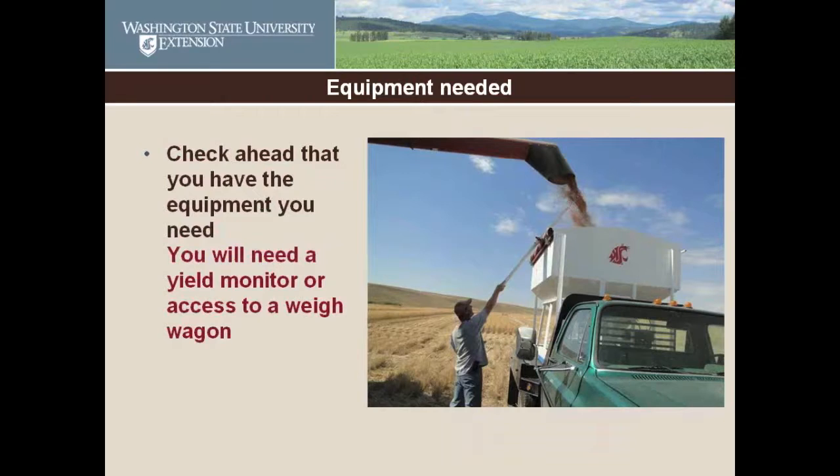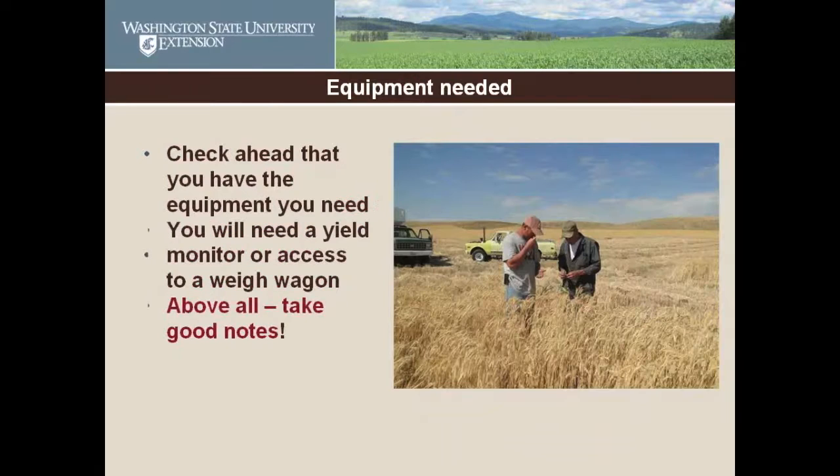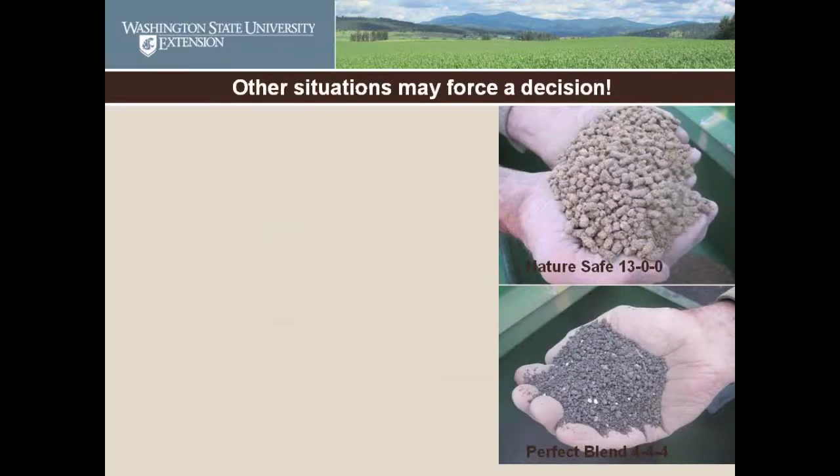Also check ahead that you have the equipment you need. You need at least a calculator to analyze the data. If you're going to take yields, you need a yield monitor on your combine or access to a weigh wagon. And above all, take good notes — writing on your hand is not taking good notes. I write really clear notes in the field, think it's so clear, come back in three months and have no idea what I was doing.